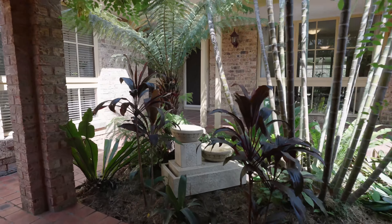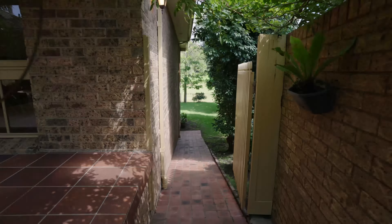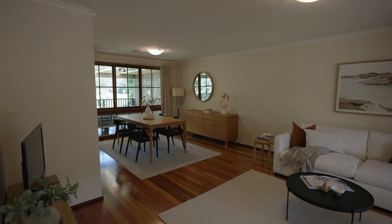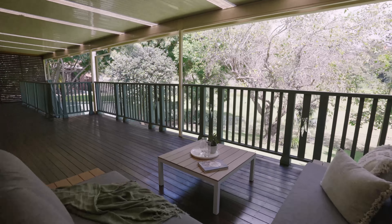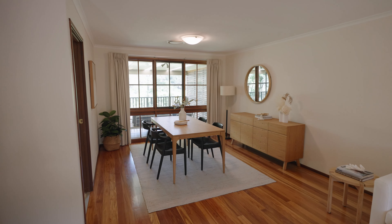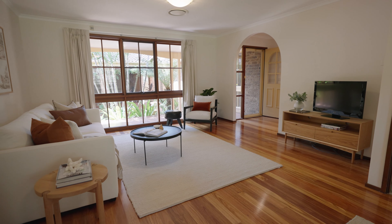Hey guys, Sam O'Halloran here and welcome to 92 Gibson's Road in Victory. An amazing four bedroom family home, massive yard space for the kids to play, multiple living areas internal and external — and have a look at your backdrop.